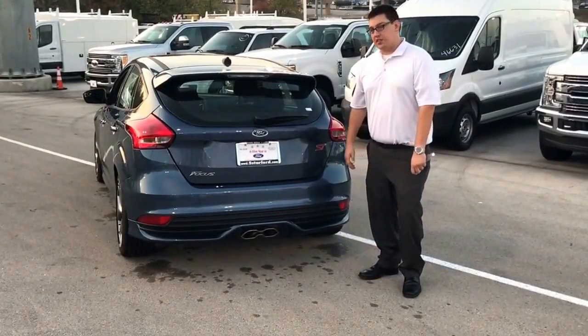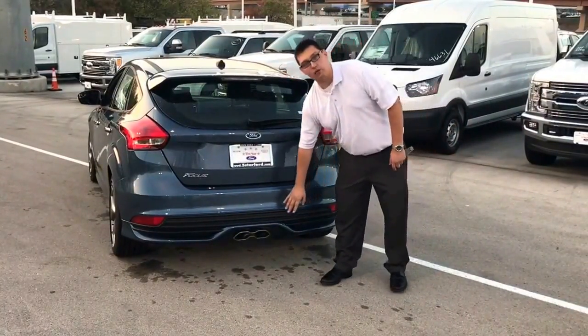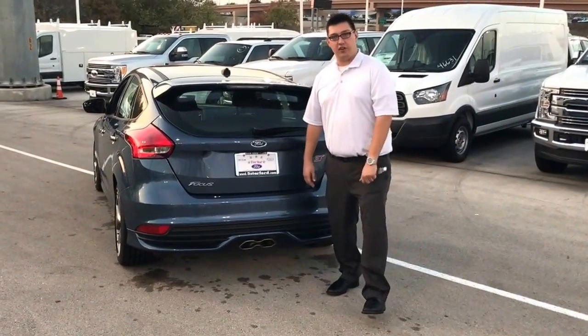This car is going to tell you what it is when you see it. First off, it has the ST badges, this rear spoiler deck, and it also has the big rear exhaust — kind of lets up the engine so everyone knows what you have underneath the hood.